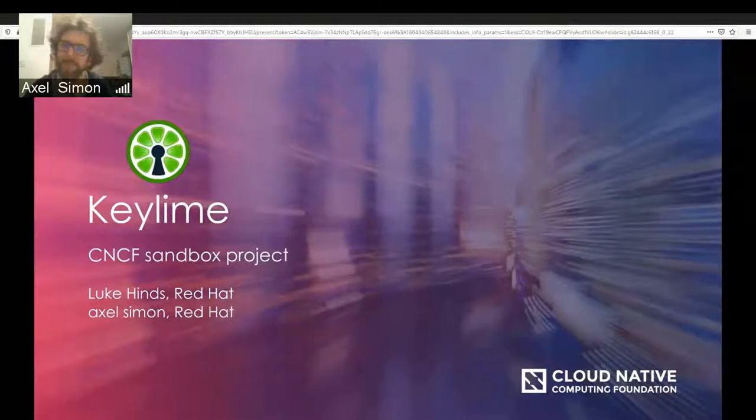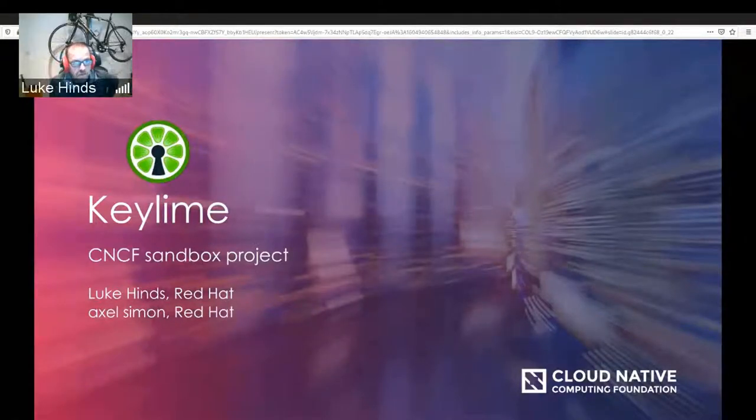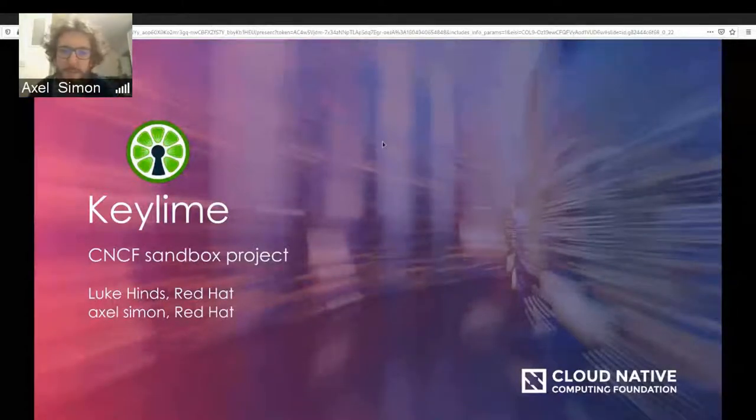I'm Luke Hines from the UK. I also work in the CTO department alongside Axel. I've worked on many open source projects, typically focused on security, and I'm the current project team lead for KeyLime. So I'll introduce you all to KeyLime — you may be wondering, well, what is KeyLime, beyond a cool logo and a nice name?